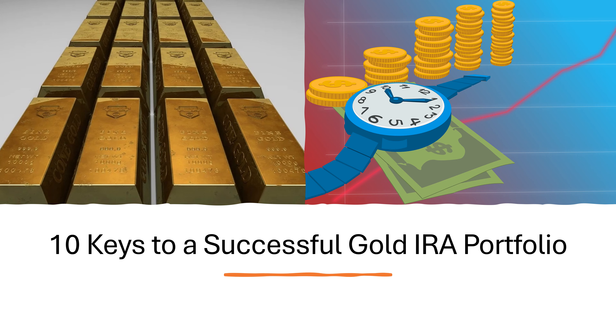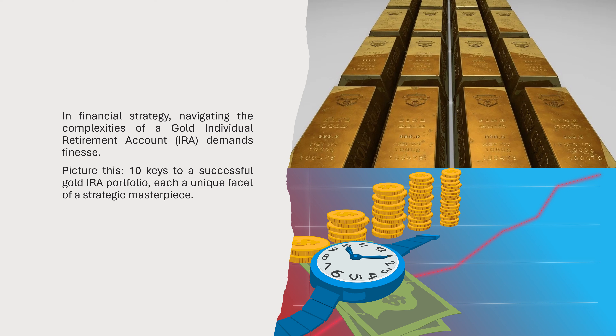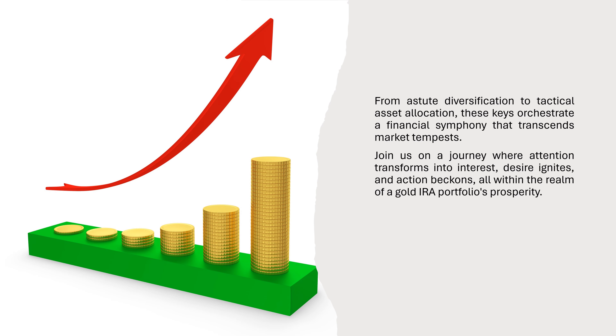10 Keys to a Successful Gold IRA Portfolio. In financial strategy, navigating the complexities of a gold individual retirement account (IRA) demands finesse. Picture this: 10 keys to a successful gold IRA portfolio, each a unique facet of a strategic masterpiece. From astute diversification to tactical asset allocation, these keys orchestrate a financial symphony that transcends market tempests. Join us on a journey where attention transforms into interest, desire ignites, and action beckons, all within the realm of a gold IRA portfolio's prosperity.